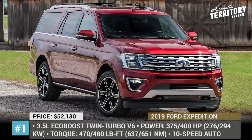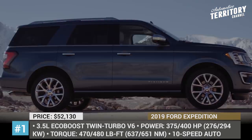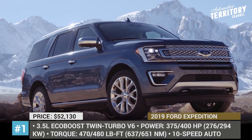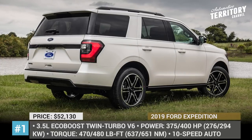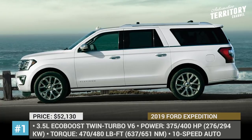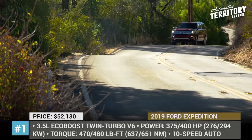Ford Expedition. This is the flagship model within Ford's lineup in terms of size, premium features, and power of towing. It is also the most expensive SUV in the company's lineup. This full-size body-on-frame is offered in two wheelbase variants, short and extended, 119 and 131 inches respectively.